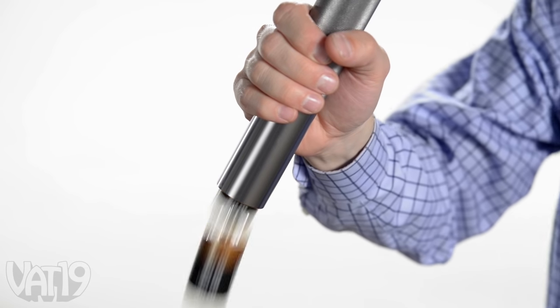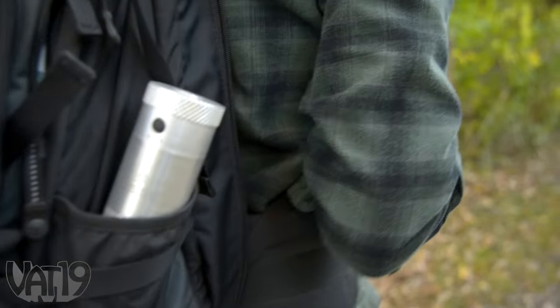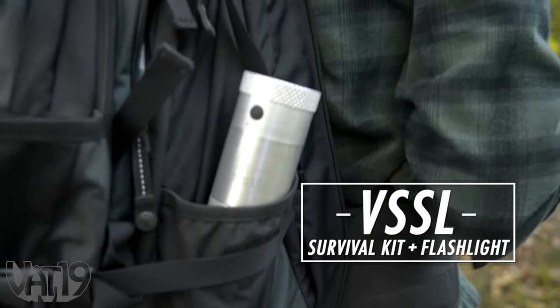Heavy-duty flashlights are awesome. There's just one drawback with them. That's where Vessel, the Wilderness Survival Flashlight, comes in.